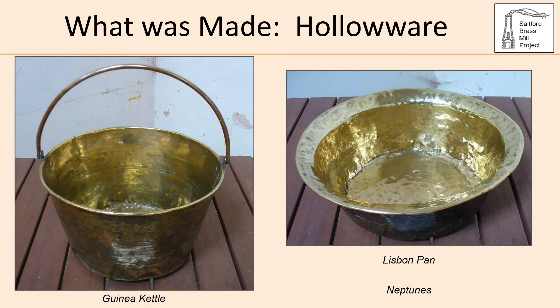So what was made by the brass company? In the first instance the company made pans and kettles known generically as hollowware. The names of the products were indicative of their intended market. A kettle was a bucket-like utensil with a handle for carrying or suspending over an open fire. The kettles made by the brass company were called guinea kettles, referring to their intended market — trade with Guinea in West Africa. The company also manufactured basins called Lisbon pans, referring to the style of pan traded by the Portuguese also into West Africa. A third type was a Neptune, described as large, thin and flat, again in demand in West Africa.